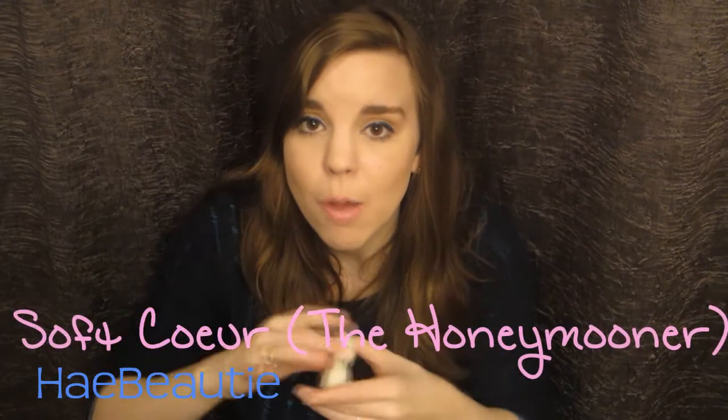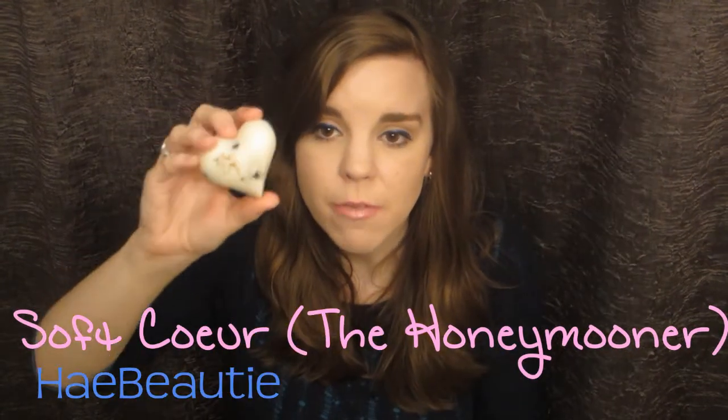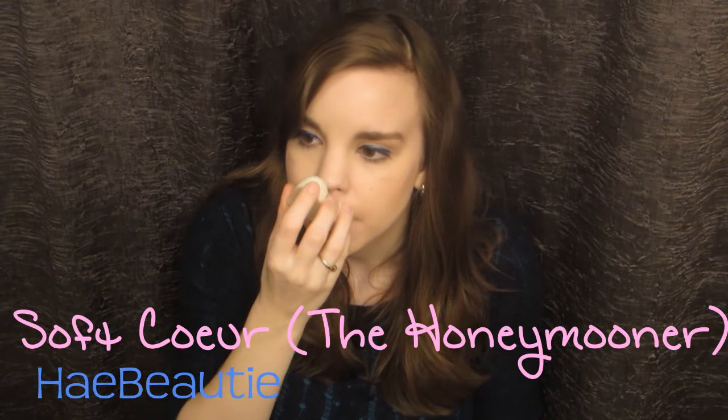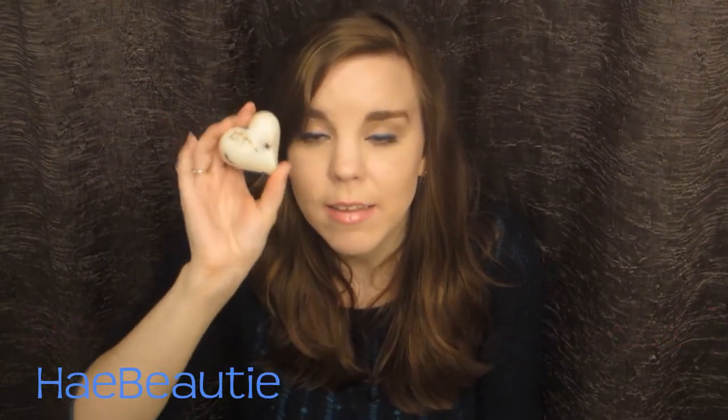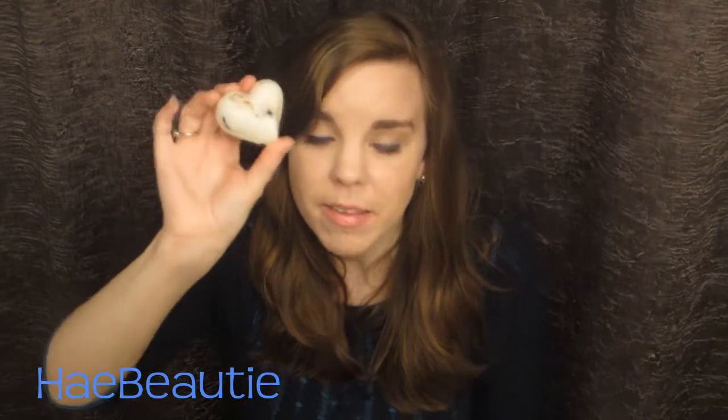We got a massage bar, and it's a little heart with chocolate inside of it. I'm not really sure what this one is called — I'll put an annotation with the name of it. But this is our favorite. It smells so good — it's hard to explain. It's like a chocolatey, vanilla-y scent. This is our favorite, and it's amazing, and it's very moisturizing.